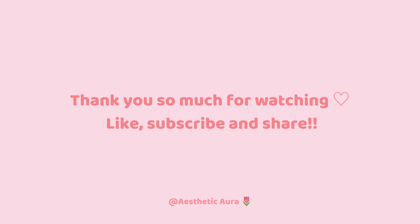Hope this video was helpful. Thank you so much for watching. Like, subscribe, and share.